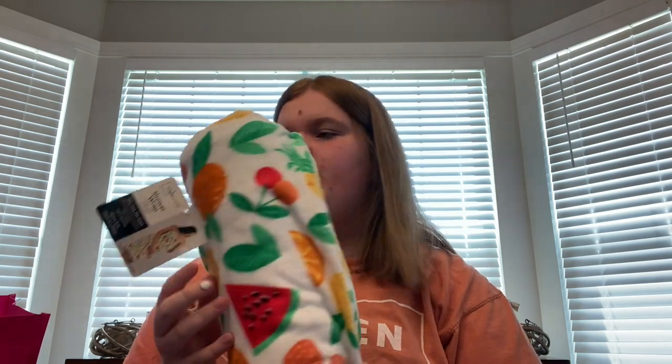That's everything I got at Vera Bradley for my first school year. I also got this at Walmart — it's a shower wrap towel, super cute. You just wrap it around your body, and that's all I got.